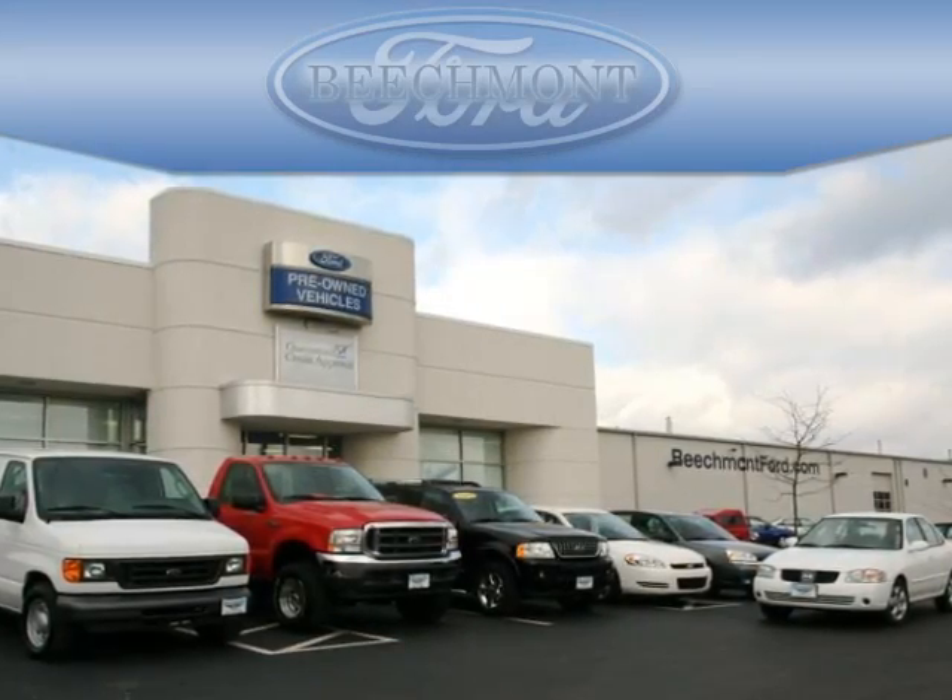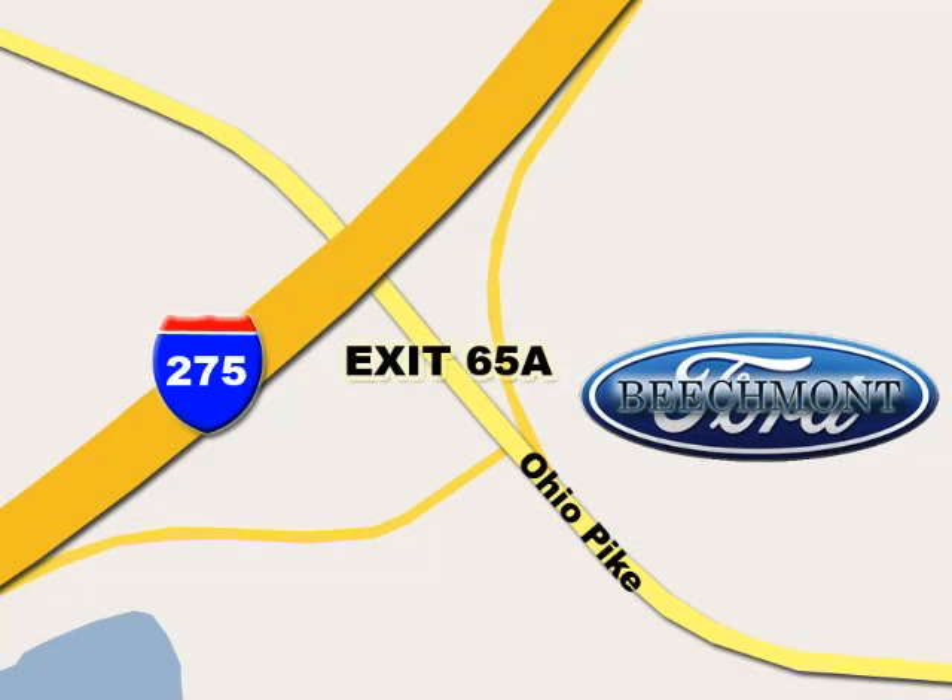Beachmont Ford. We're a friend in the community. Stop in today. We're easy to find off I-275 and exit 65A, Beachmont Avenue.